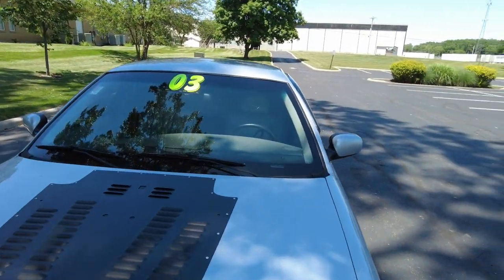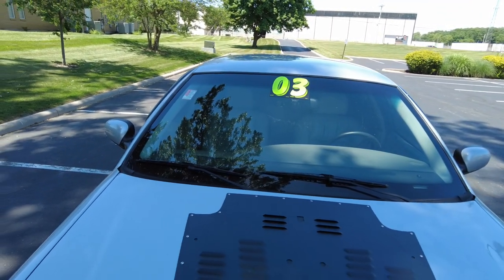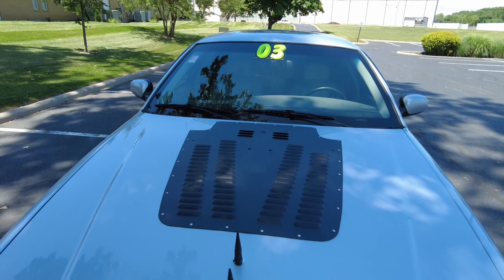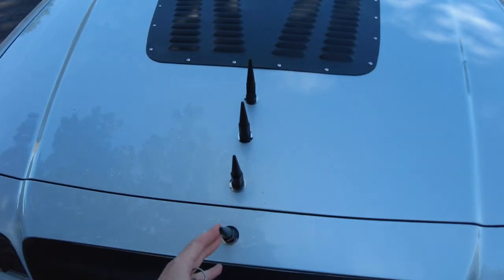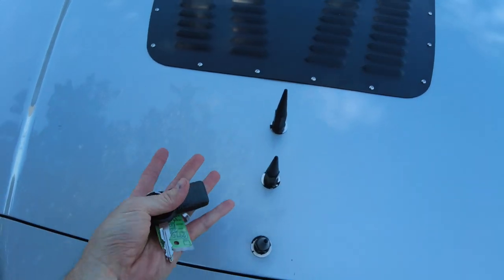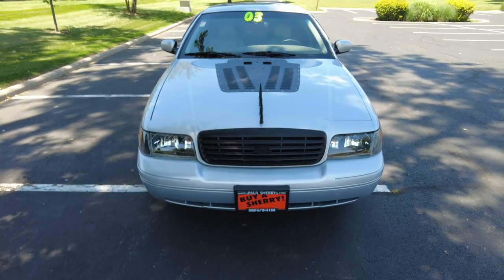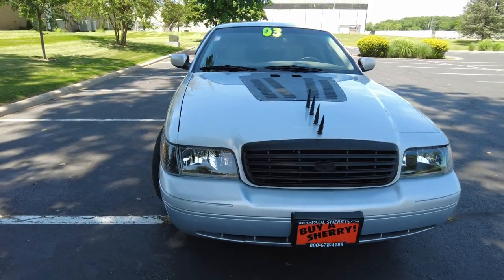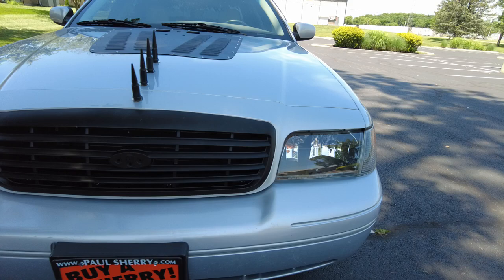Let's start reviewing here. There's a little tint on the front windshield that keeps the sun from getting too bright inside, which is nice. The front windshield looks good. It has this aftermarket hood vent right here, and then these aftermarket — I don't know what you call those, bullets or spikes — up front. There's a front grille insert here, and someone has replaced the headlights with nice clear headlights all the way around.